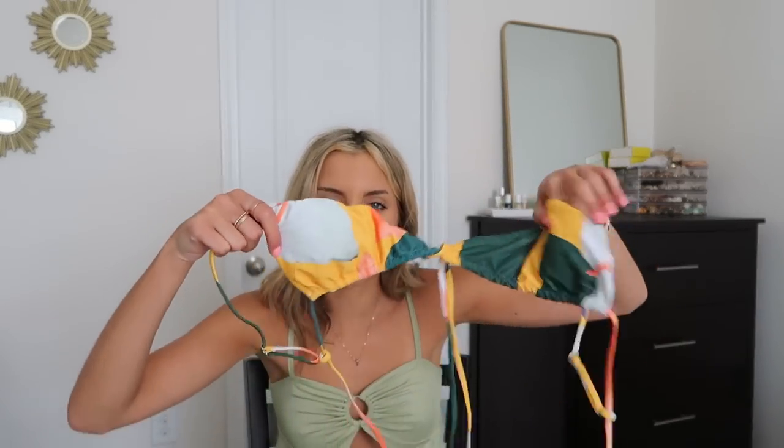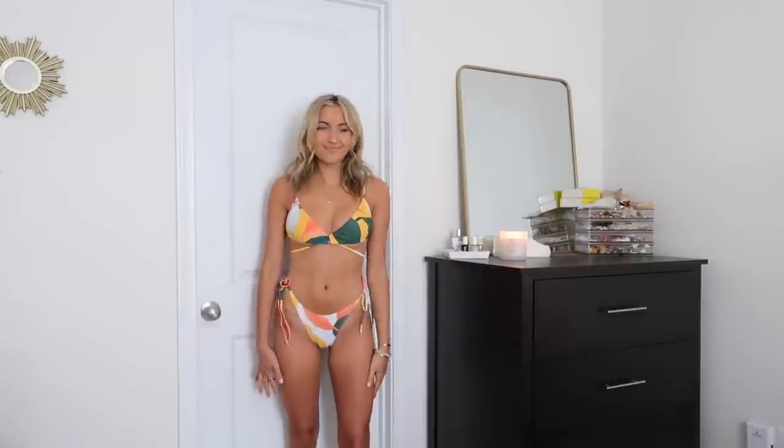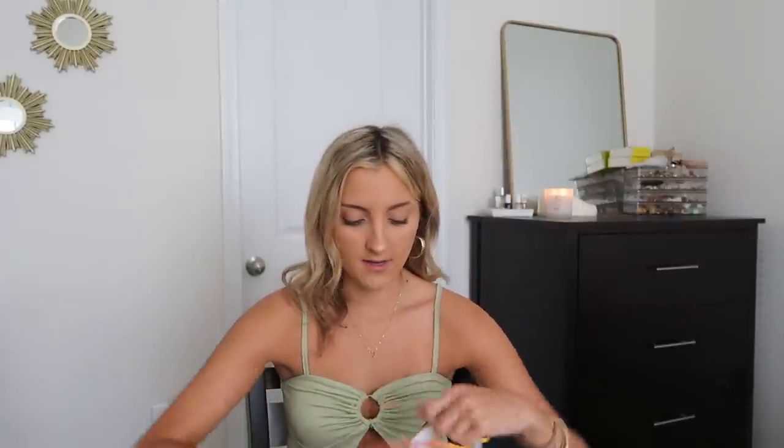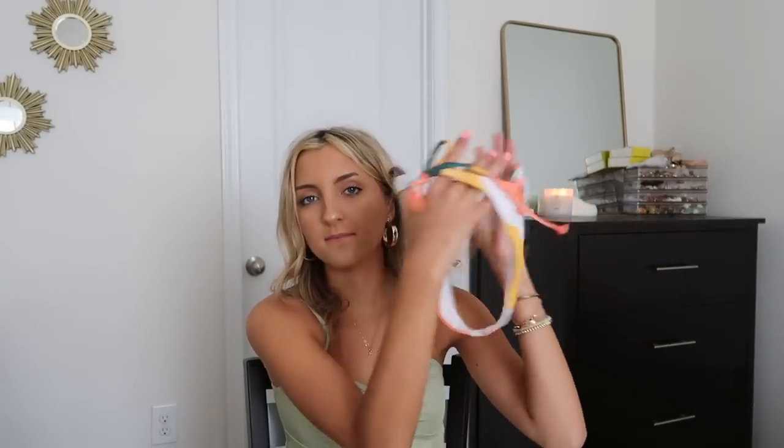The next bikini has a cool color palette — a mix of green, yellow, and orange — and a very unique style. It's like two pieces of fabric with ties that go around the torso, plus adjustable straps that tie around the back. It gives your chest a little boost, but if you're on the larger side I'd skip it since it doesn't have much support and will move around more than average. The bottoms are your standard tie-side style, slightly skimpier in the front but still cute.